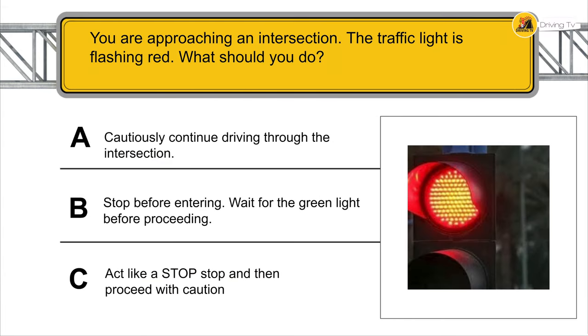You are approaching an intersection and the traffic light is flashing red — what should you do? Act like a stop sign: stop, and then proceed with caution.